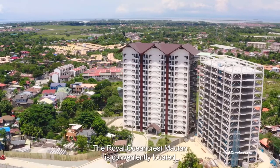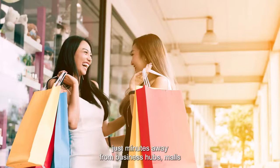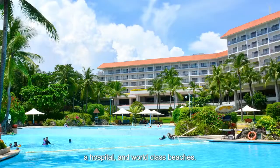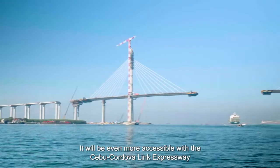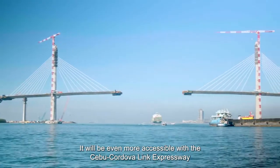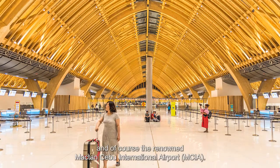The Royal Ocean Crest Maktan is conveniently located just minutes away from business hubs, malls, a hospital, and world-class beaches. It will be even more accessible with the Cebu-Cordova Link Expressway and, of course, the renowned Mactan Cebu International Airport.